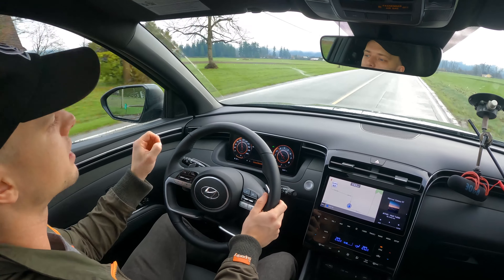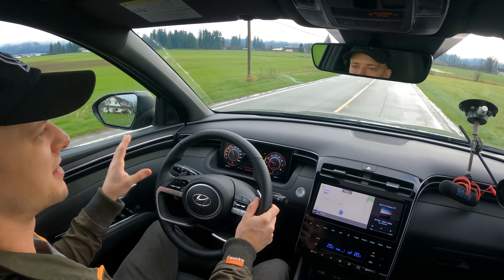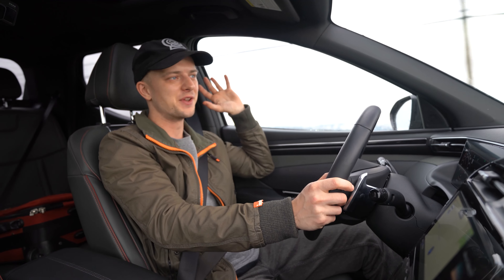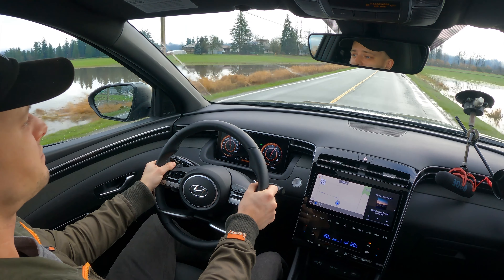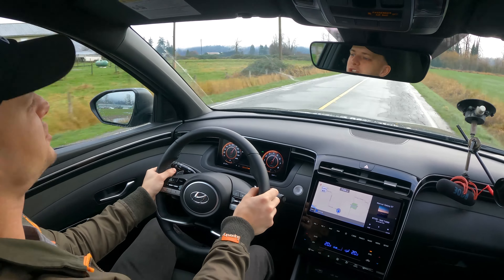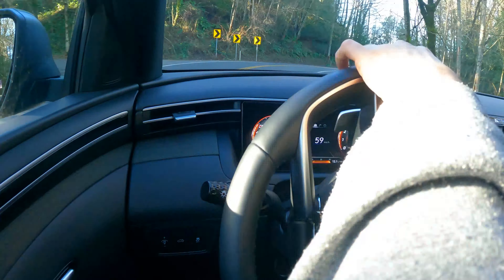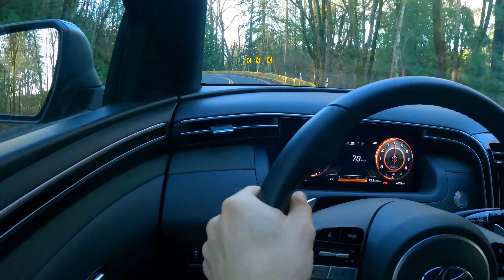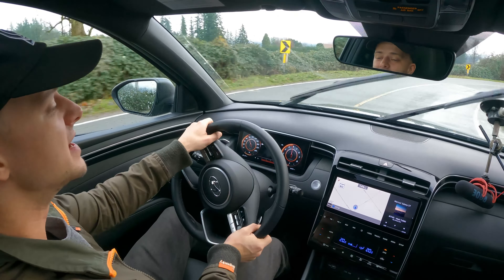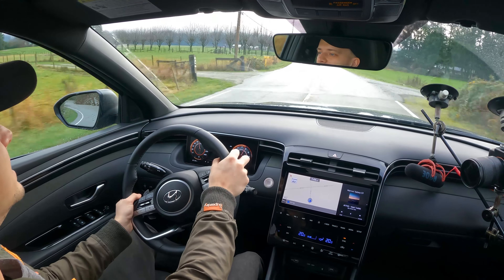There's nothing worse than a vehicle that says it does one thing but actually does the opposite — and the Santa Cruz is totally upfront with exactly what it is. It's a polarizing-looking vehicle. I've had people come up to me saying it's ugly, and the disgusting emojis sent to me on Instagram this week over the look of this car were something I was not totally expecting.